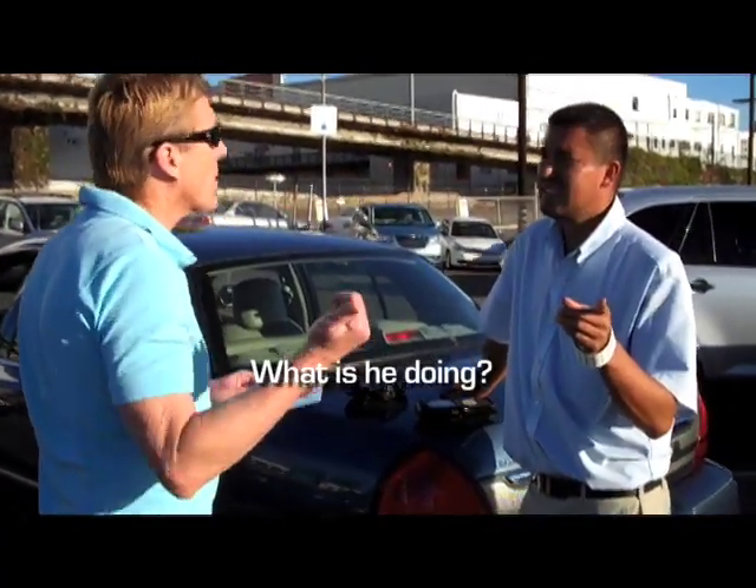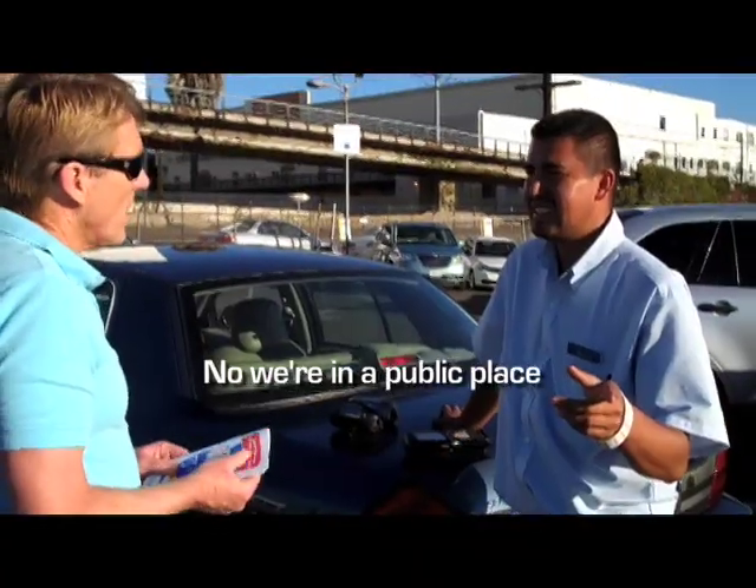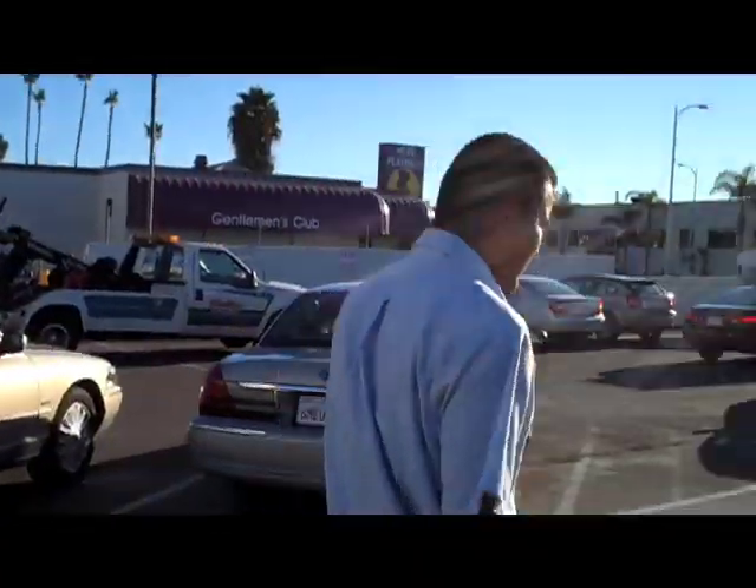Then he realized we had it all on hidden camera. 'What is he doing? He's recording this. Is there any way he can stop recording it?' No, we're in a public place. He walked off, leaving us with our bill.